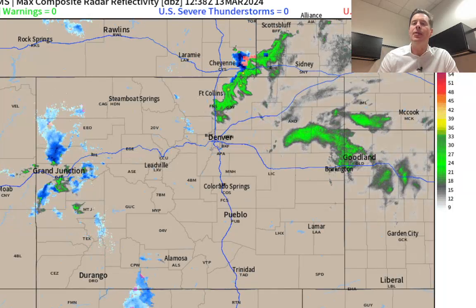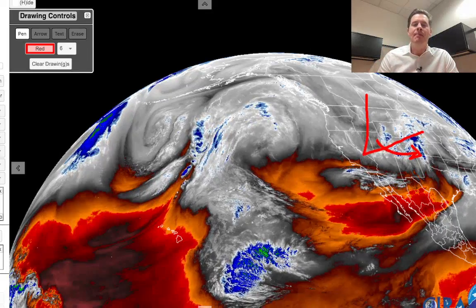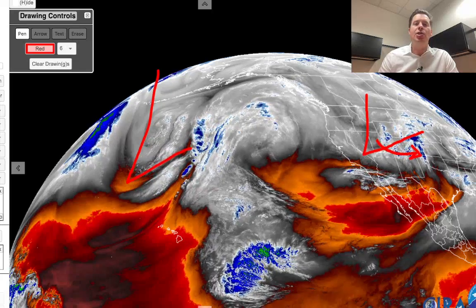Let me take you over to the water vapor satellite imagery this morning to give you the lay of the land. Our big storm system right here is digging to the south — it's going to pivot and roll into the preferred position, which is really going to help spin this storm up on the east side of the Rockies. Another big storm system is visible here, and it will be part of a pattern change after March 20th across the west. Here's the jet forecast.